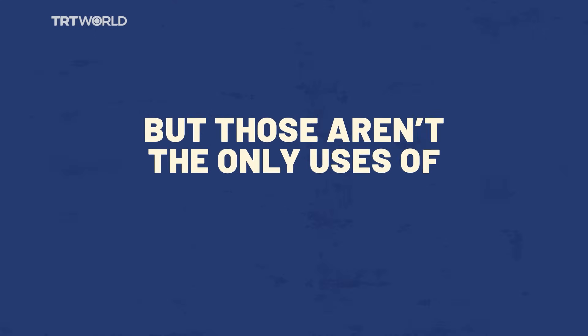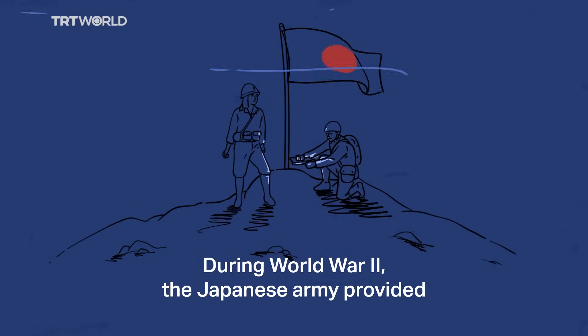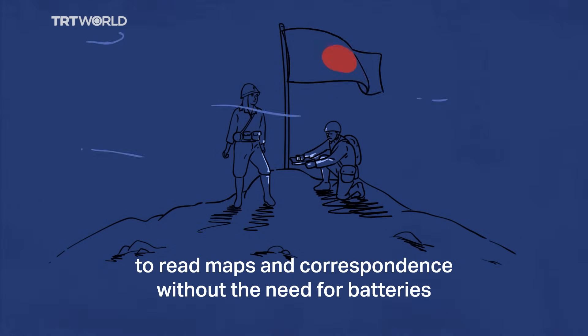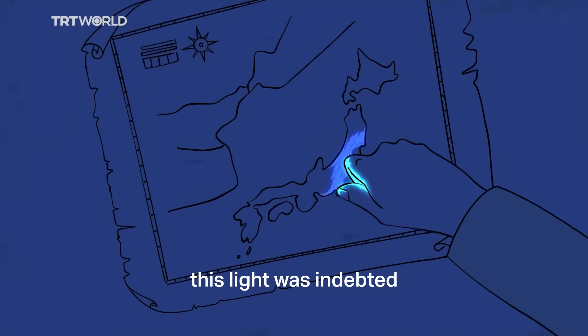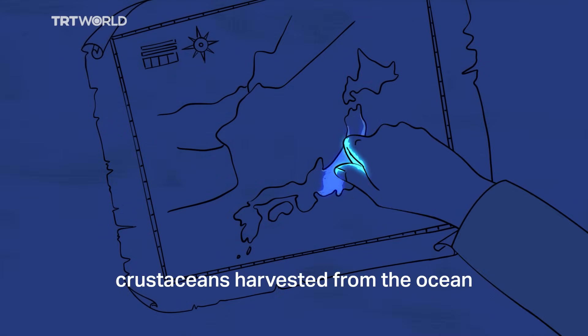But those aren't the only uses of bioluminescence. During World War II, the Japanese army provided its soldiers with a cheap source of light to allow them to read maps and correspondence without the need for batteries. This light was indebted to huge numbers of bioluminescence-producing crustaceans harvested from the ocean.